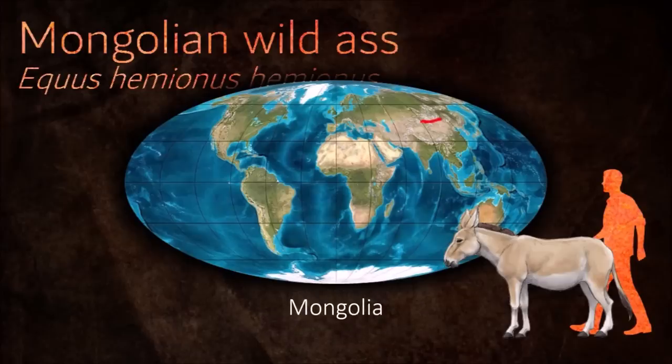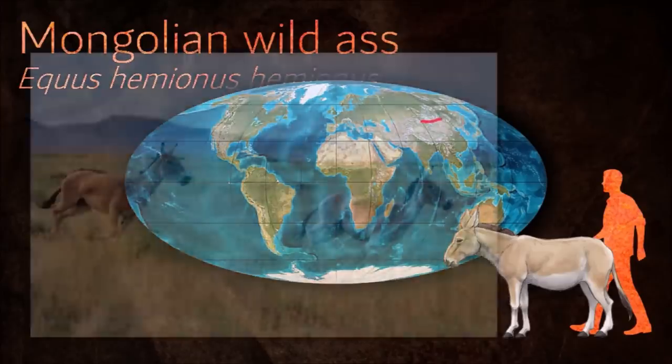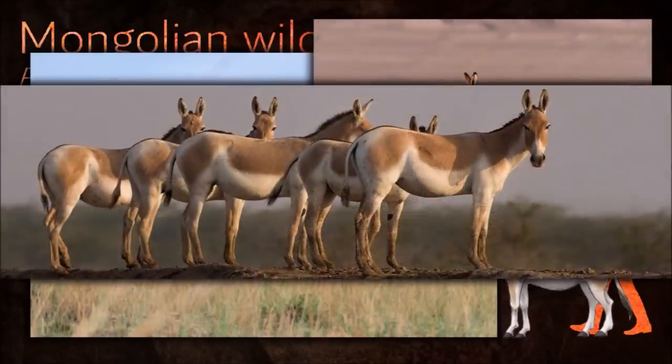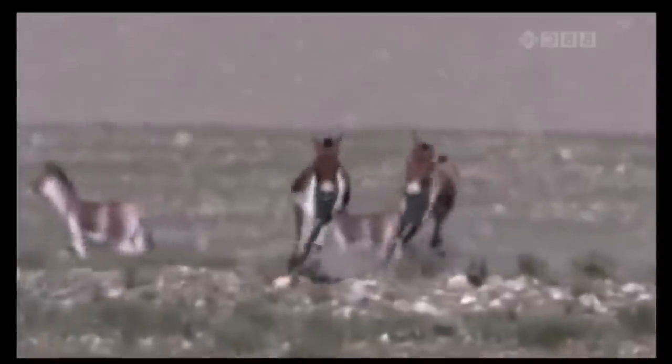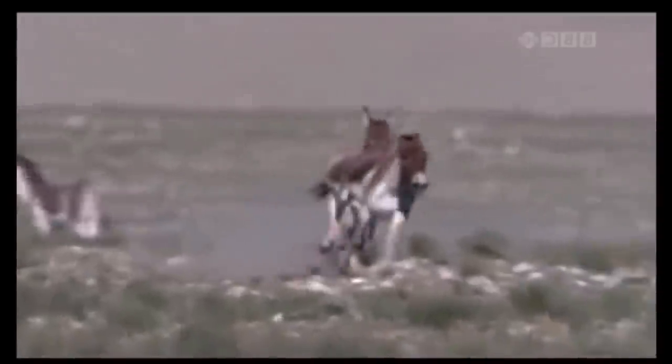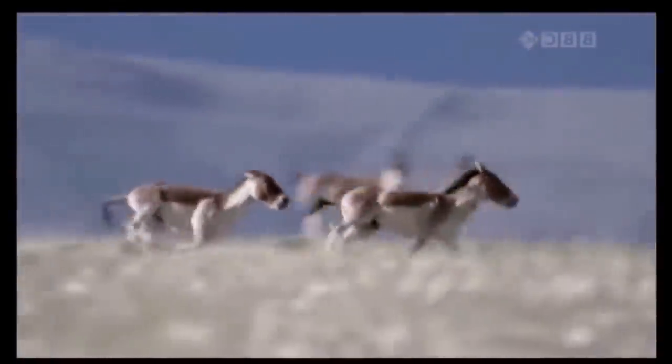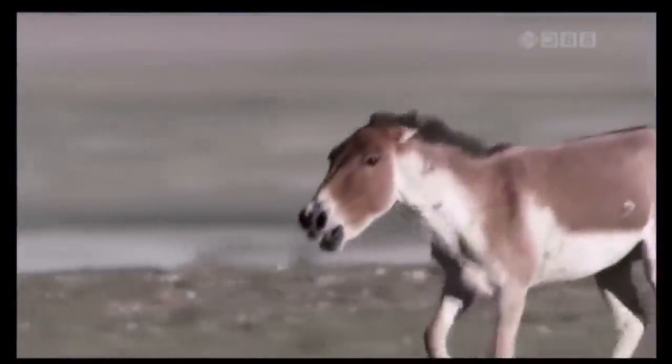Mongolian wild asses are known to dig holes at dry river beds and water sources to access subsurface water to drink in response to the lack of water during hot summers in the Gobi Desert. Watering holes dug by asses are also used by other species as well as by humans. Their population is declining due to poaching and competition from grazing livestock.